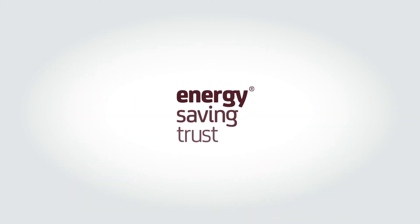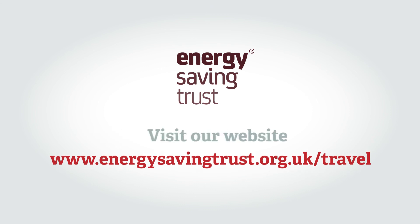The Energy Saving Trust can provide more information on any aspects of electric and low emission vehicles. Visit energysavingtrust.org.uk/travel for more information.